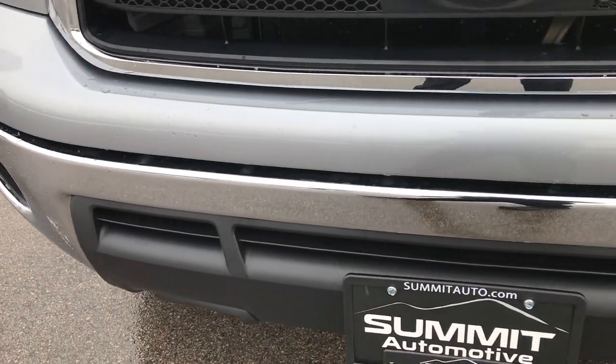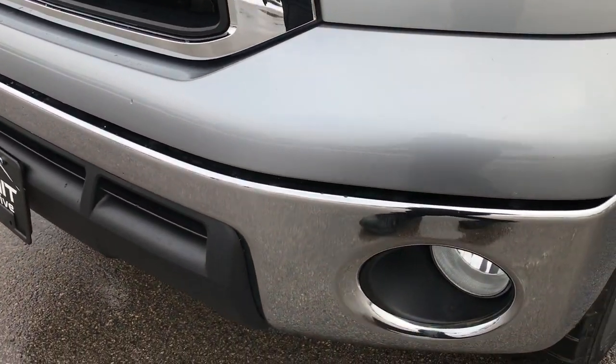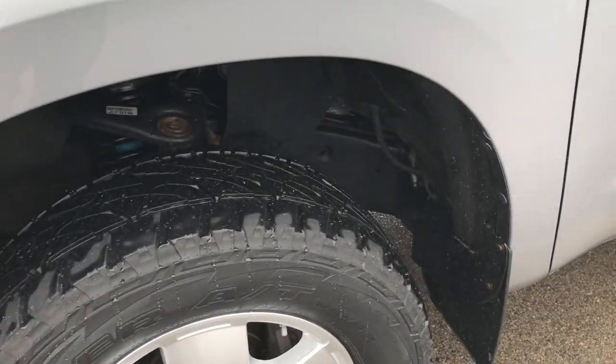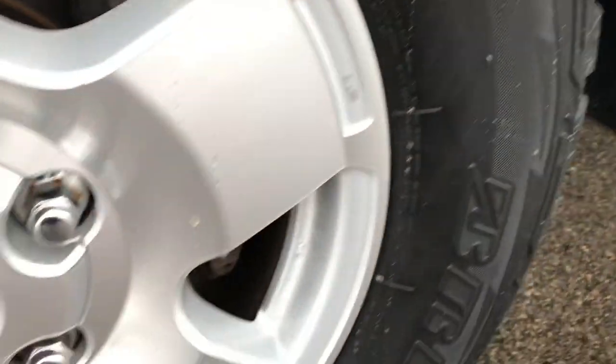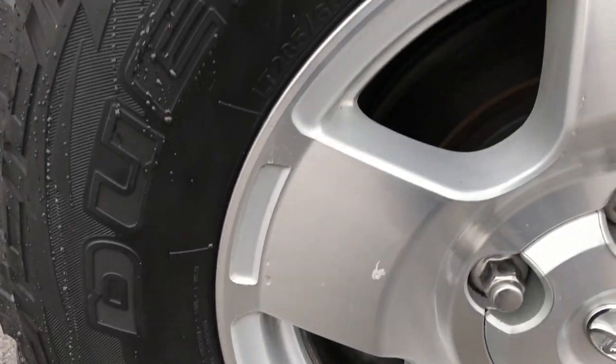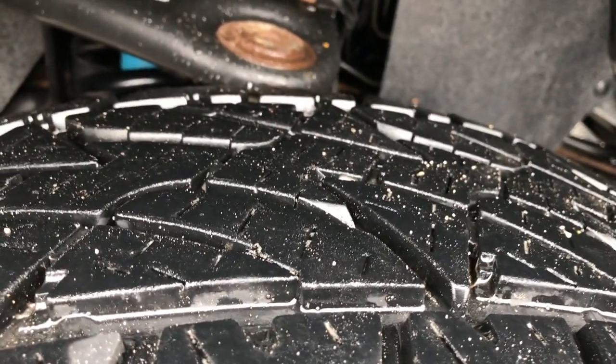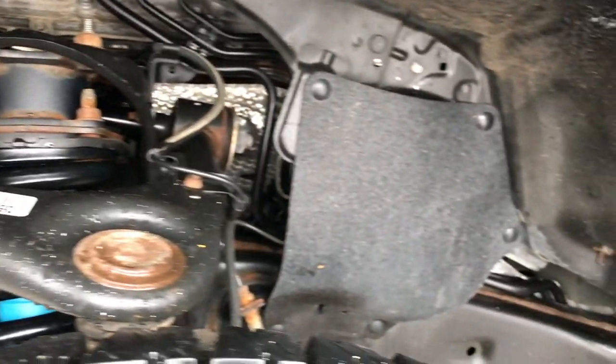You'll be able to tell that this truck is extremely clean all the way around. Factory fog lights, no dents or dings on the front bumper. It has Bridgestone Dueler tires, LT 285/65R18s, and you can see that these rims are in excellent shape. These are the factory alloys and the tires have about half the tread left on them. The frame and underbody is really nice on this truck.